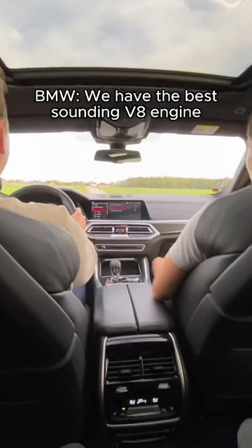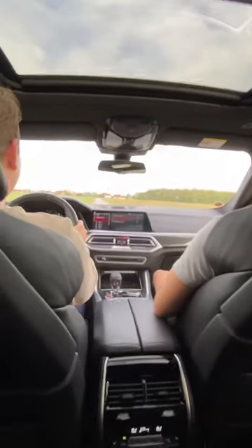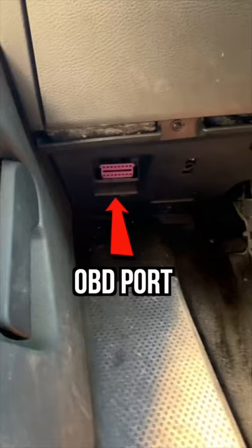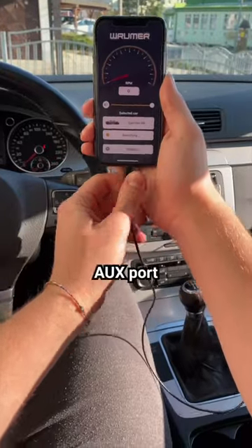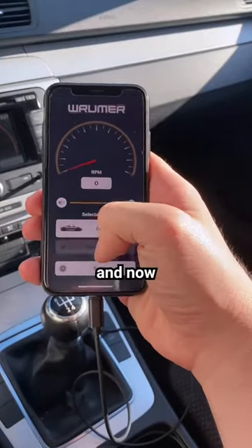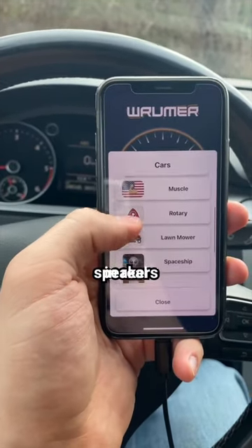We have the best sounding V8 engine. Here's how it works. You plug this into your OBD port under your steering wheel. Download the Rumor app and connect your phone to the AUX port on your car. Click connect and now the app can read your engine RPMs and it plays the sound of your choice through the speakers in real time.